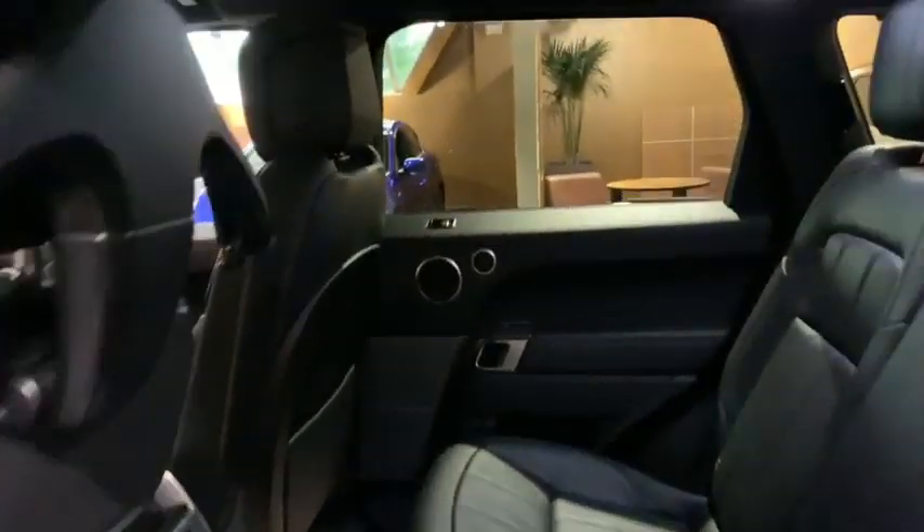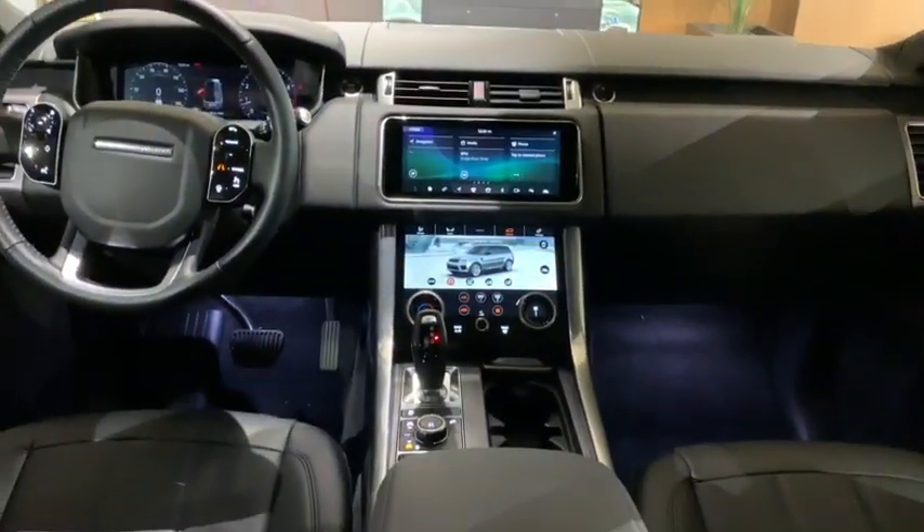Heated front seat, power windows, trip computer, security system, fog lights, tachometer, brake assist, panic alarm, remote keyless entry.